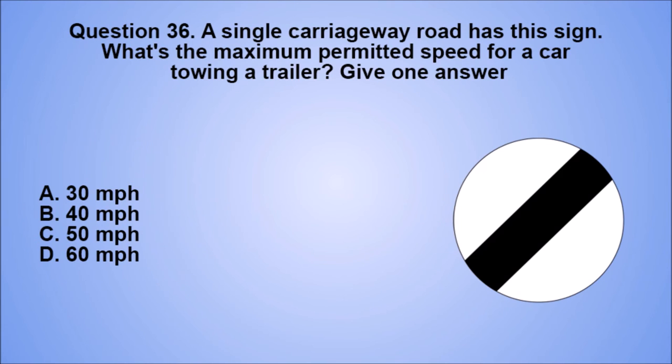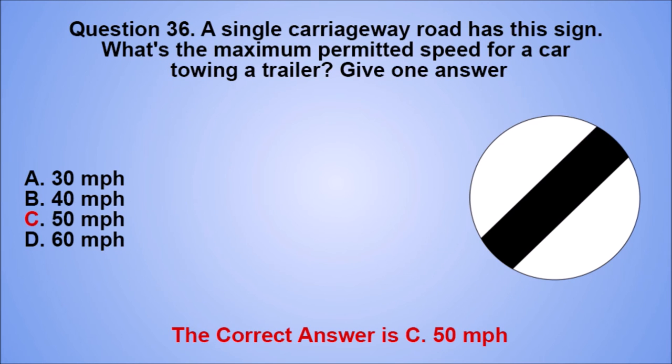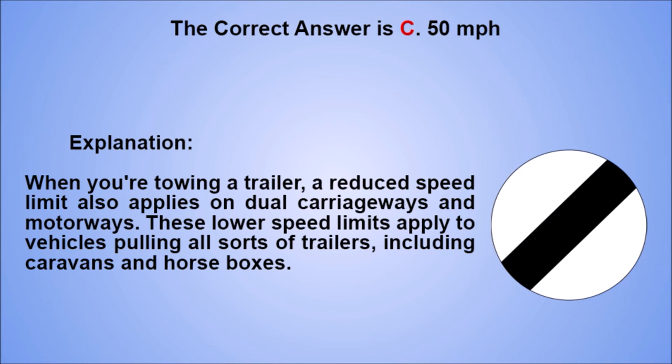Question 36. A single carriageway road has this sign. What's the maximum permitted speed for a car towing a trailer? Give one answer. A. 30 mph. B. 40 mph. C. 50 mph. D. 60 mph. The correct answer is C, 50 mph. Explanation: when you're towing a trailer, a reduced speed limit also applies on dual carriageways and motorways. These lower speed limits apply to vehicles pulling all sorts of trailers, including caravans and horse boxes.